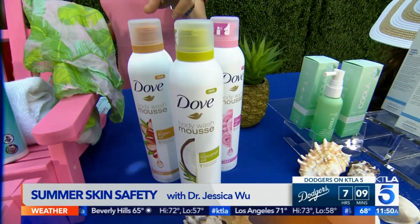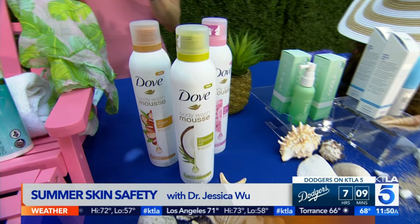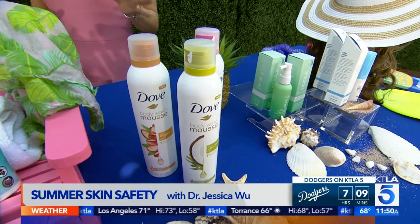To make your spray tans last longer, make sure you use a moisturizing body wash like this one by Dove — their Body Wash Mousse. The coconut oil one smells like summer and leaves your skin clean and soft.